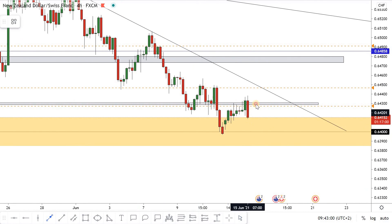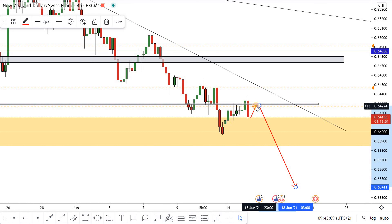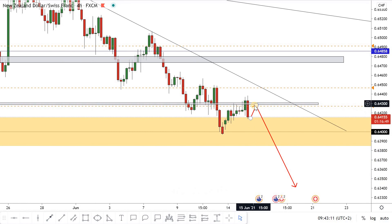I'm waiting for any wicks to this area and then we can take a set trade. Our target will be 0.63400. It's a very simple setup, just waiting for the price to make any wicks to this area.